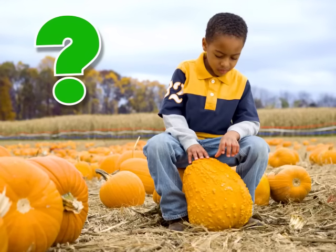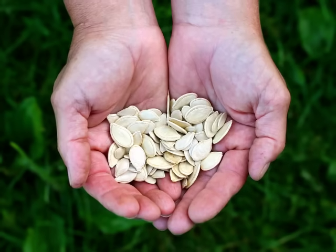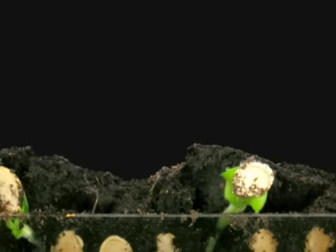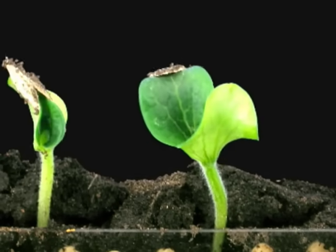How do they grow, anyway? Pumpkins start from a little pumpkin seed. You plant the seed in the soil. Soon, with water and sunshine, the seed sprouts.